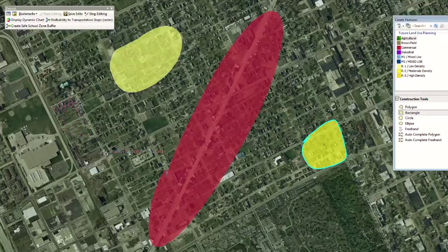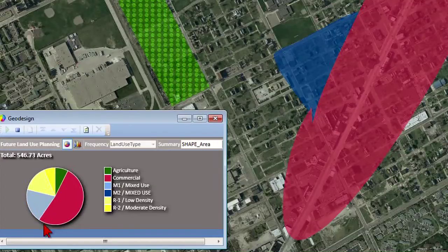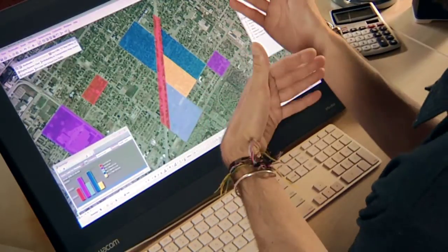I can get immediate feedback on how much commercial, mixed use, agriculture, and so on I've added to my design, just to keep me on track to make sure that I have adequate space for people to live, for people to work, and for people to grow their food. We're no longer waiting to see what happens and then mapping it. We're creating it.